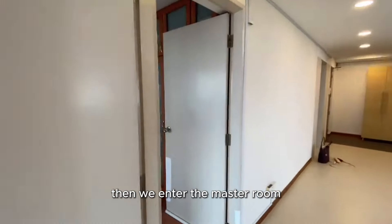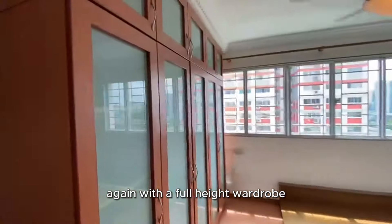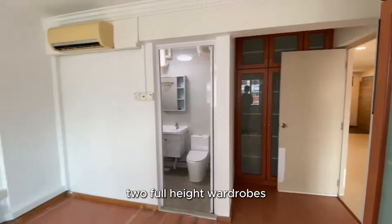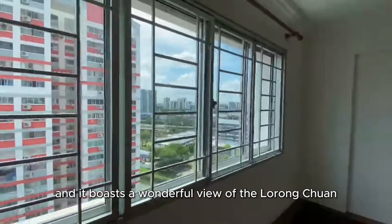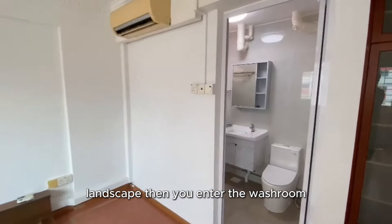Then we enter the master room. The master room has a built-in bed platform, two full-height wardrobes, and it boasts a wonderful view of the Lorong Chuan landscape.